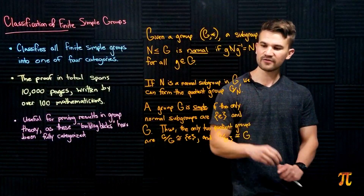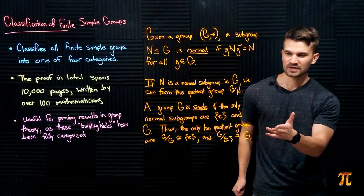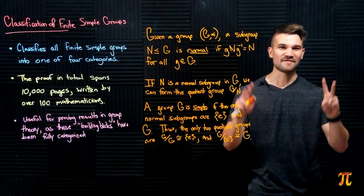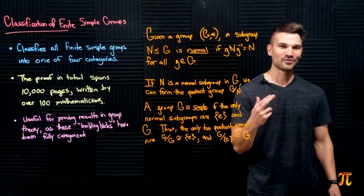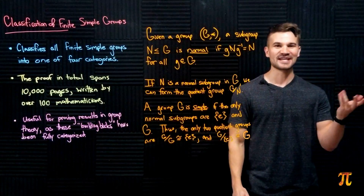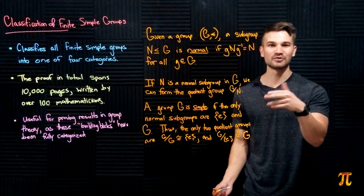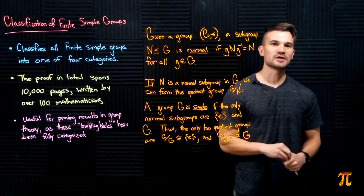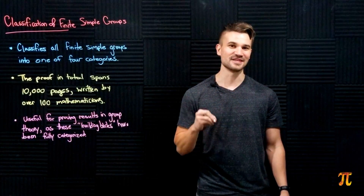If we quotient G with itself we get the trivial group, and if we quotient G with the trivial group we get G itself. A simple group has only two normal subgroups, giving us only two quotients. This forms a nice analogy with prime numbers: a prime number has only two factors, one and itself; G has only two normal subgroups, the trivial group and itself. Just like prime numbers build other numbers through products, simple groups build other finite groups through composition series.